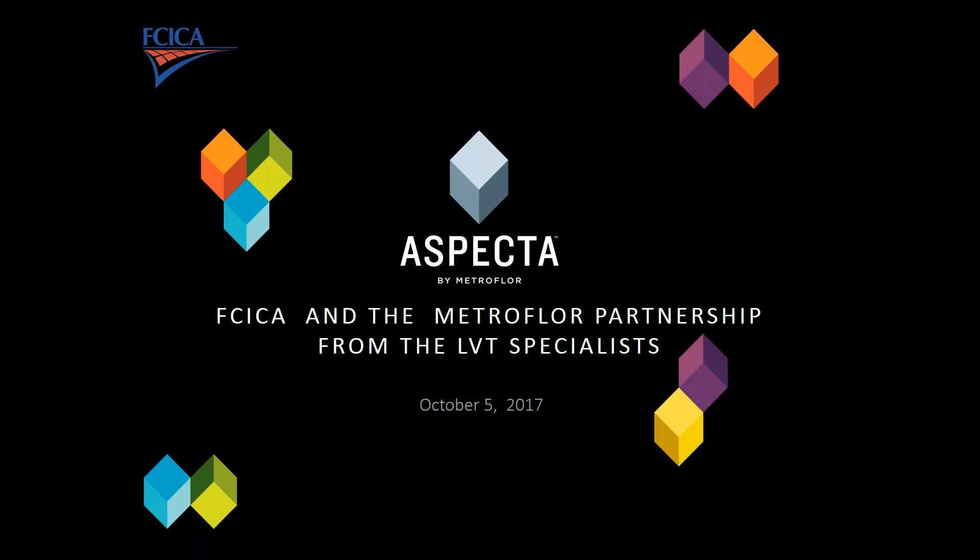Welcome to the FDIC product promotional webinar series. We are pleased to have Paul Eanes and David Altman from MetroFloor with us today. Paul, I believe we're going to start the session with you. That's correct, Kelly, and thanks for having us today. I am Paul Eanes, I'm head of sales for MetroFloor.